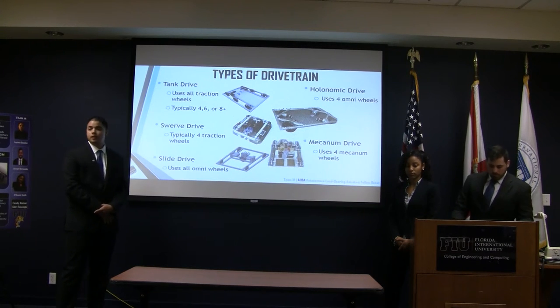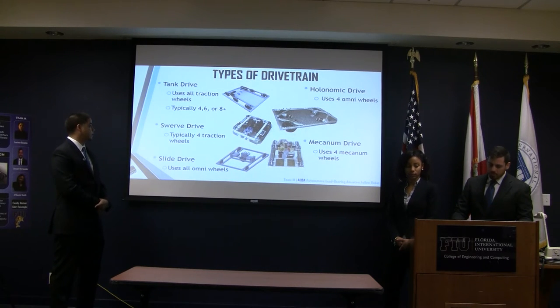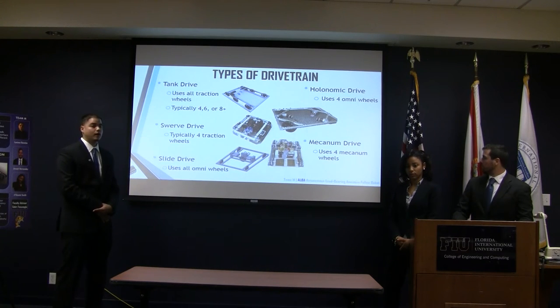These are the types of drivetrains commonly used on robots. We have the tank drive, which is the one we are actually incorporating into our design. But there are also other options we considered, such as the swerve drive, slide drive, monomonic drive, and mechanical drive.